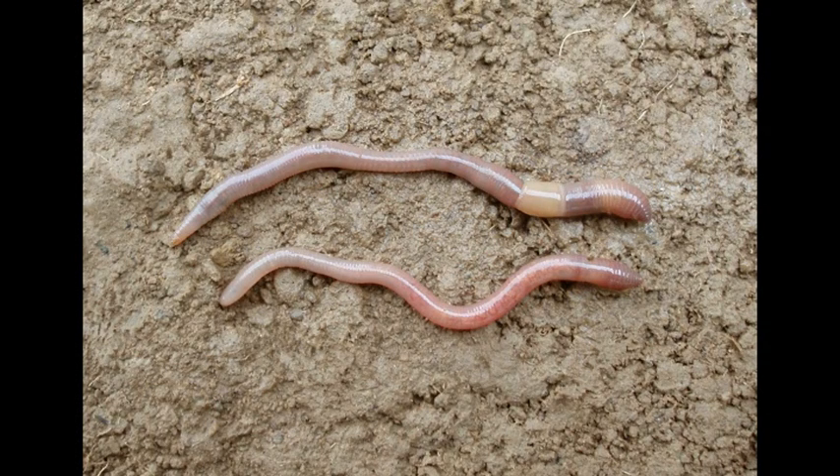The second is the greyworm, and this lives in the top 15 centimetres. This is a very common earthworm in New Zealand and it does a lot of burrowing and mixing of the soil, which is really good.